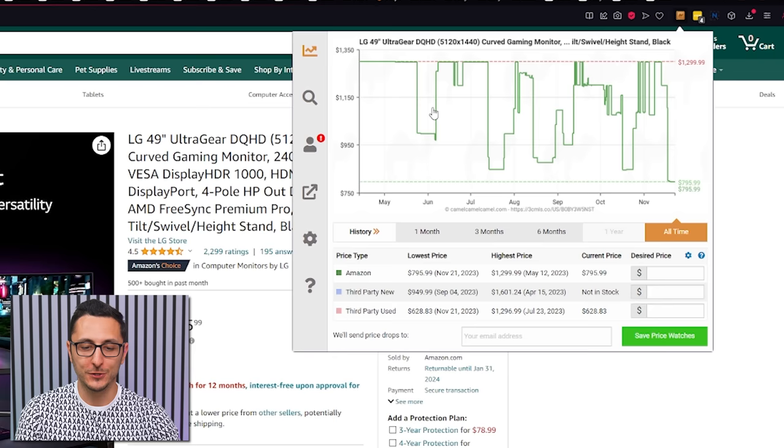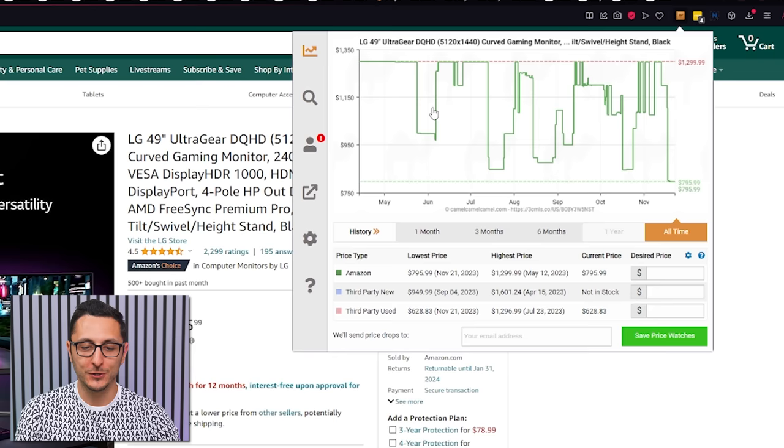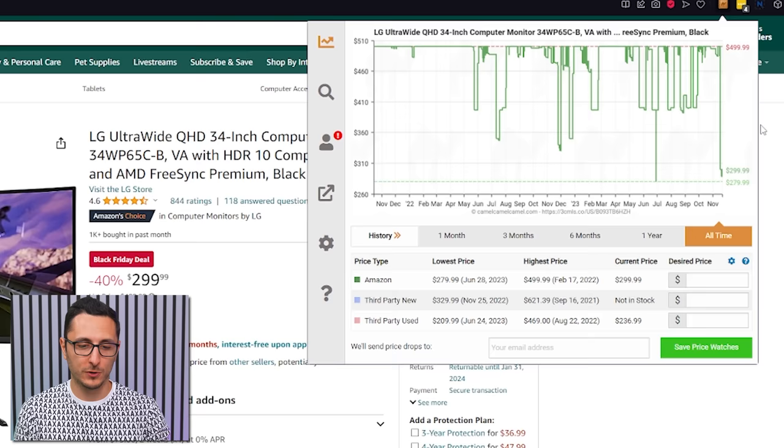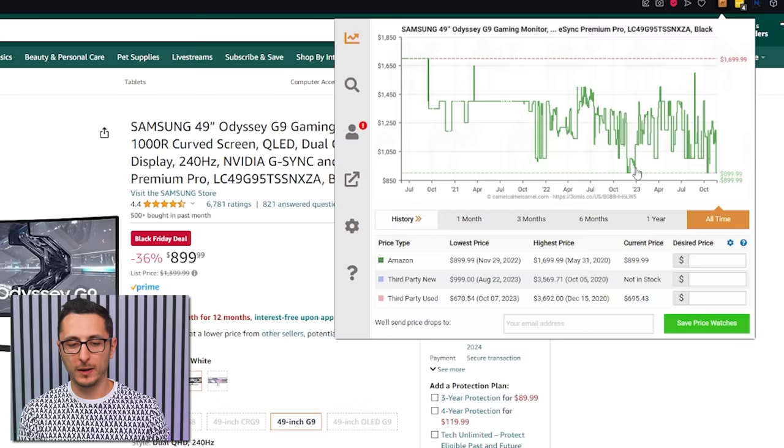If ultra-wides are your thing, the LG 49-inch 240Hz UltraGear is going for $800, down about $200 from its average of around $1,000. The 34-inch LG ultra-wide has a tricky price history, but averaging out the dips it's usually around $410-$500, so at its current price you're saving roughly $100. Samsung's 49-inch Odyssey is $900, down from an average of about $1,200 — saving about $300, and the only other time it was this cheap was last Black Friday.